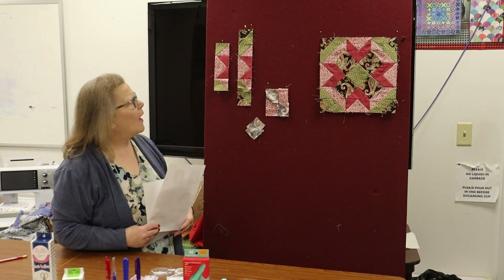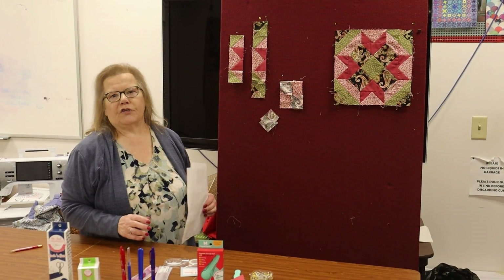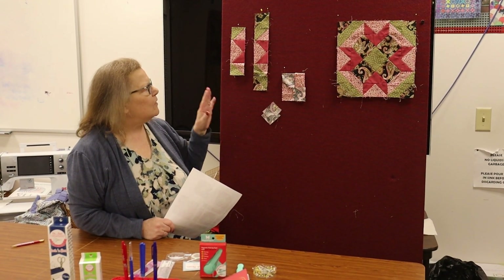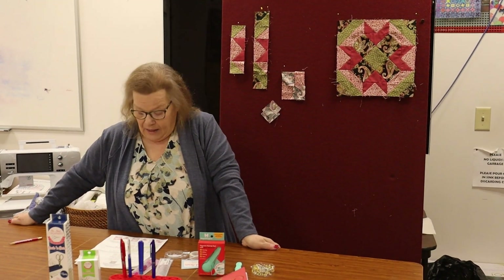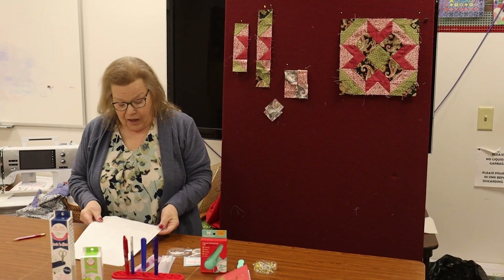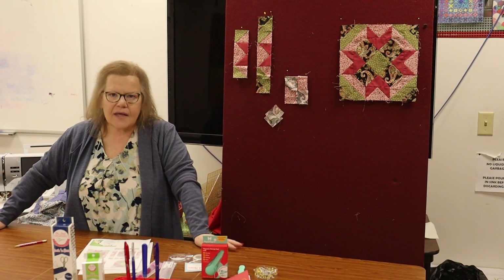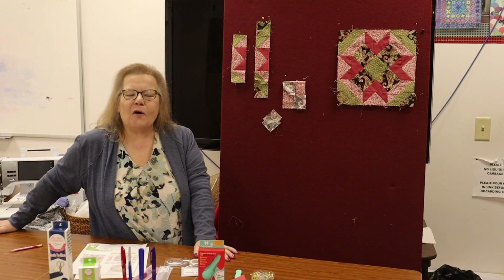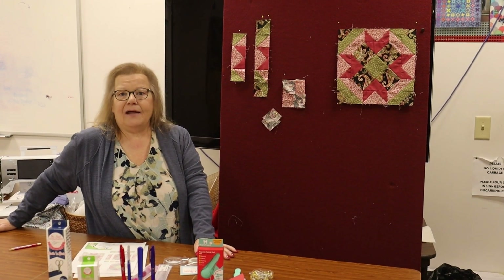I think it goes well with all we've been doing all year. There's only one more block to go to end another year. When you lay it with your others, you'll see how good it fits into the whole thing. The last block will be on the last Friday in December. I hope you like it — I've been working hard on it. Have a wonderful Thanksgiving, and I'll see you soon. Bye!